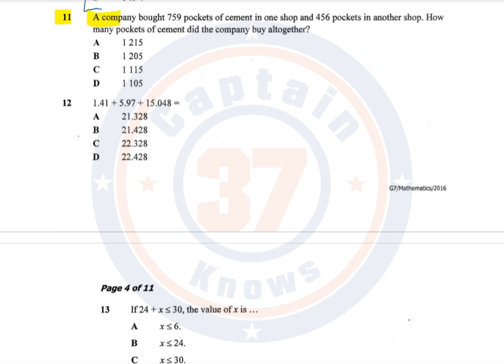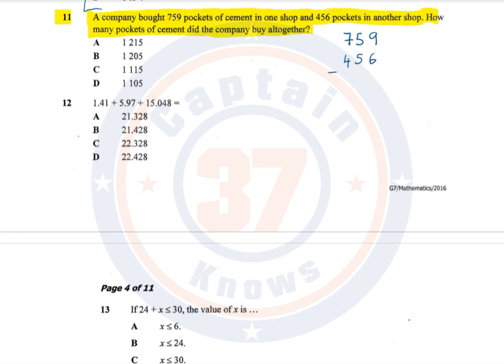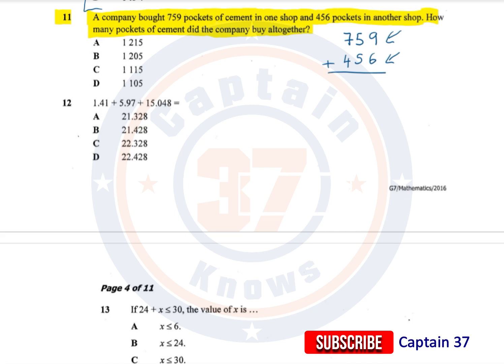Question 11. A company bought 759 pockets of cement in one shop and 456 pockets in another shop. How many pockets of cement did the company buy altogether? This question is asking us to add 759 to 456. So in one shop the company bought this number of pockets of cement, and in another shop it bought this. Altogether refers to the total number of pockets of cement that this particular company bought.